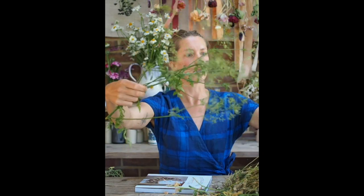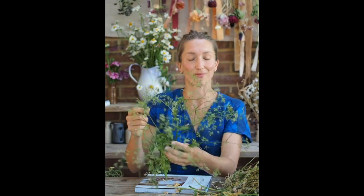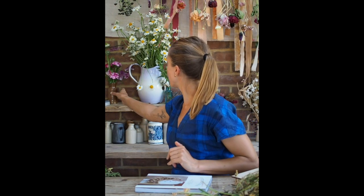I've also found in the hedgerows some cow parsley seed heads. Now that the frothy white flowers have been and gone, you're left with these beautiful green seed heads — hang them out to dry and they'll look really lovely and retain their colour. Other things you might have in your garden: I have some nigella here. Most people think of nigella seed heads for drying, but actually the flowers dry beautifully as well, even when they're in bud.